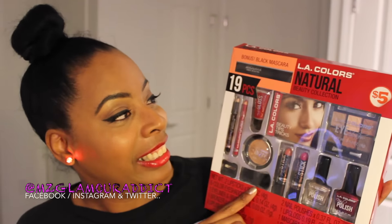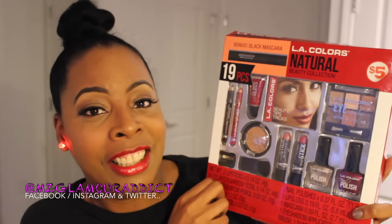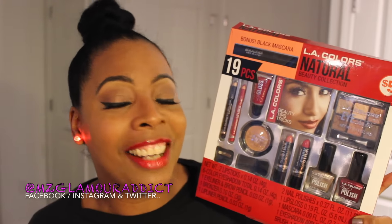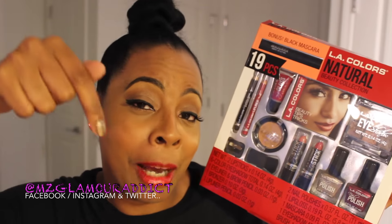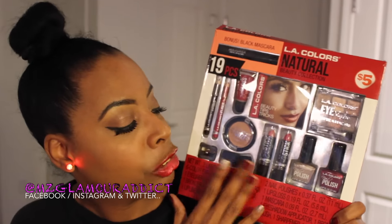The next and last thing I have to share with you dolls — saving the best for last — is the 19-piece Natural Beauty Collection that comes with a bonus mascara. It has everything you would need to create a natural look, and this beauty collection is actually what created the look you're seeing in this video right now. It says five dollars but I scored it for 40% off. I was absolutely impressed by the quality of the eyeshadows, and if you check the description box below for the link it will take you directly to the video showing you how I used this 19-piece set to create this look — and the nail polish on my hand is also from this set.